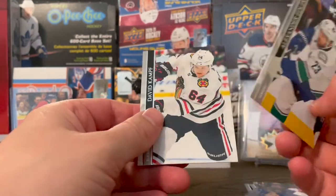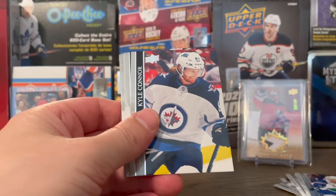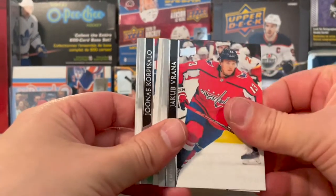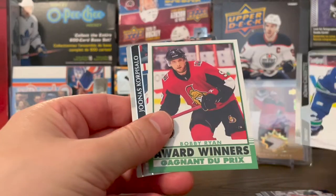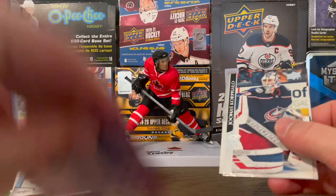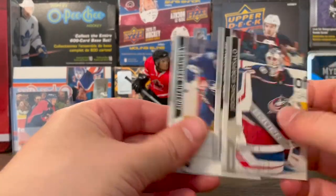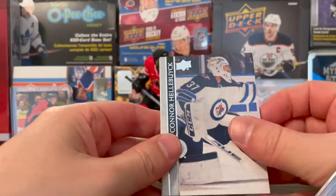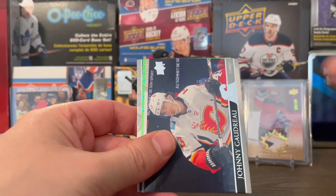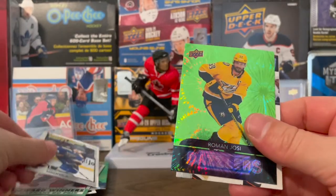Alexander Edler and David Kampf. Ryan Reeves — obviously not on Vegas anymore, he's on the Rangers now. Kyle Connor, Jacob Markstrom, Adam Gaudette, Bobby Ryan. Award winners — this is another O-Pee-Chee retro I think. Jonas Korpisalo, Joel Eriksson Ek, and Mikhail Sergachev. Connor Hellebuyck — another green Dazzler. I don't know how many Dazzlers I'm supposed to get in this box. Johnny Gaudreau, Nico Meloche, and Roman Josi.